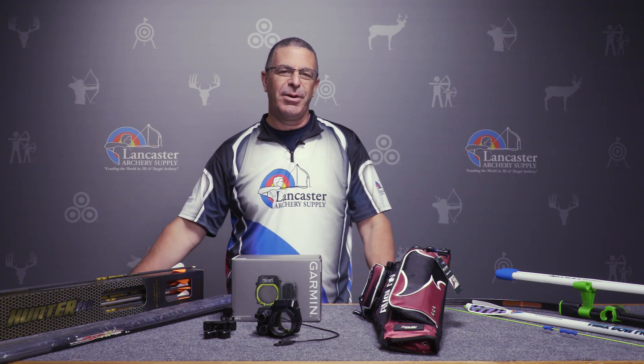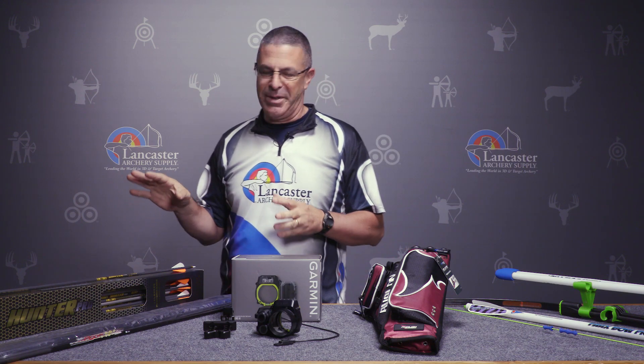Hey everybody, this is PJ Riley from Lancaster Archery. We got our monthly new arrivals and special deals video for you for the month of May 2018. These are special deals for the month of May only and new arrival products that we're just seeing come into Lancaster Archery Supply. So I'm going to jump right in with two of our special deals for the month.